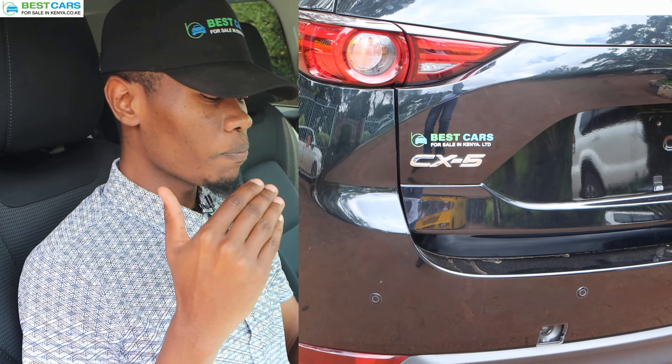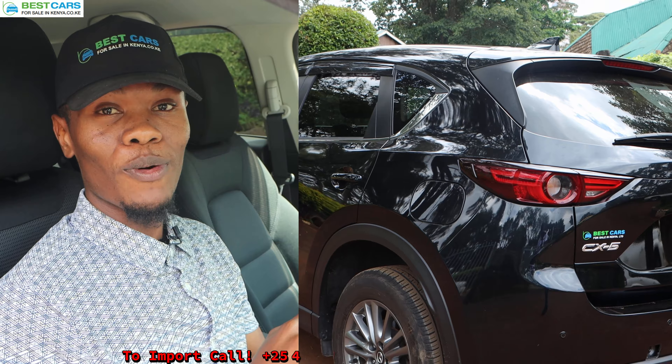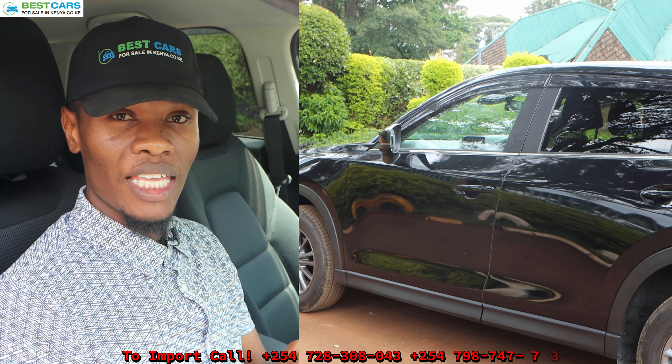Once we get that, we take it to the Ministry of Transport in Japan. Mali yambapo, lazima wakaguwe gari — the car must be verified that it is legally bought in Japan and legally sold to Kenya, and thereby we get the export certificate. Once we have those two documents, we will take your car to shipping — na gari itaanza kukuja.